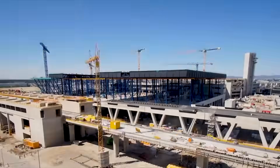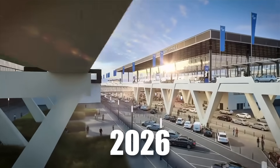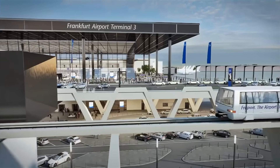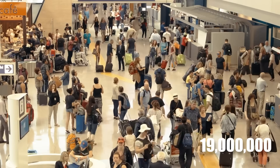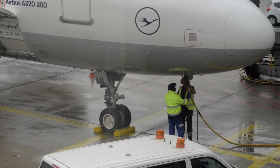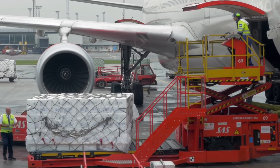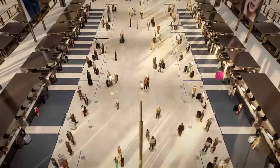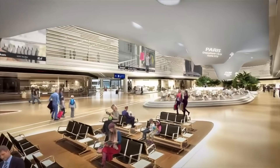Despite these formidable challenges, construction has progressed smoothly and according to schedule. When Terminal 3 opens in 2026, it will significantly impact both the airport and its surroundings. With an increased capacity to handle an additional 19 million visitors annually, traffic is expected to rise yet waiting times are anticipated to decrease. Furthermore, the project will create thousands of job opportunities, adding to the airport's current workforce of nearly 81,000 employees. This ambitious project not only promises to transform Frankfurt Airport, but also exemplifies the power of innovation and determination in overcoming complex challenges.